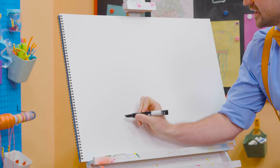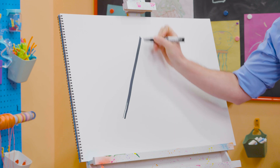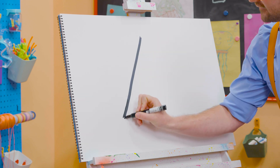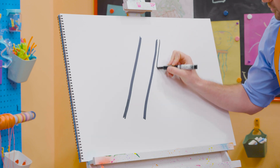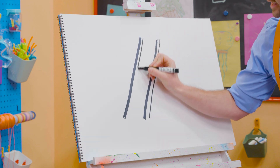To draw a ladder, let's draw a diagonal line, just like that. And then another diagonal line, just like that. Watch this — we'll do two more lines right next to them.